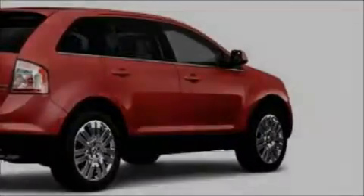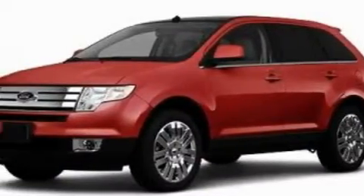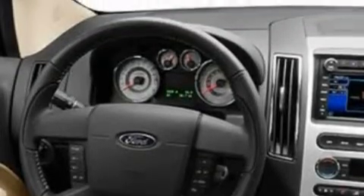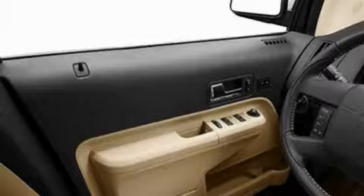Its top features include memory settings for the side view mirrors, heated seats, leather seats, cruise control, and steering wheel mounted controls. A premium sound system, commercial-free satellite radio, a low tire pressure indicator, traction control and stability control systems. And it's easy to see why this vehicle is an excellent choice.